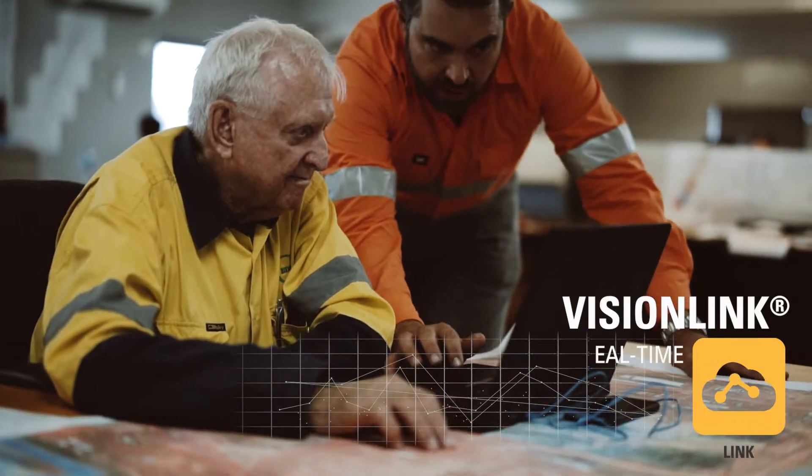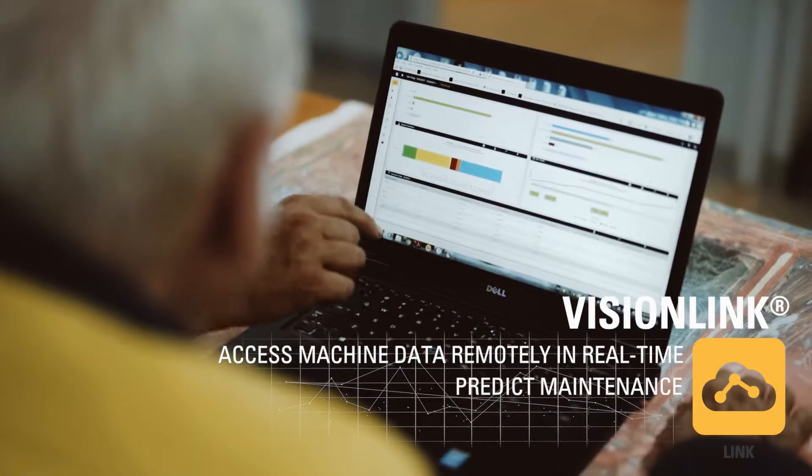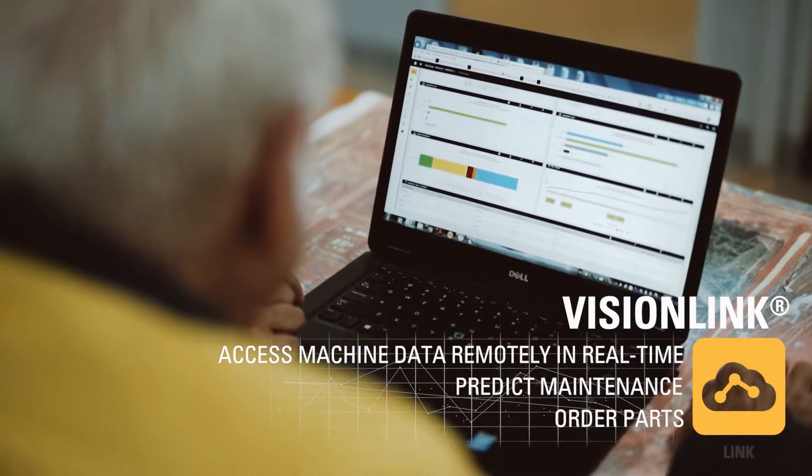VisionLynx is particularly helpful to the maintenance staff, who use it for all sorts of things — primarily identifying faults, ordering parts, etc.